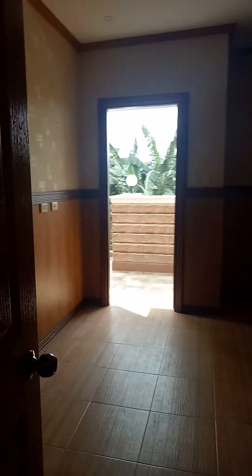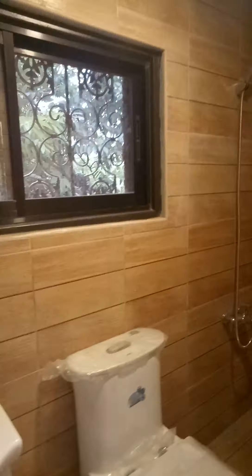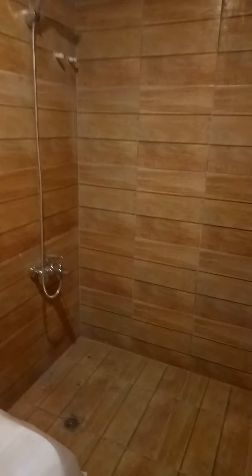We are here on the second floor. The second floor has three rooms. This is the master's bedroom, complete with a built-in cabinet. And this is the master's toilet — let's open it up.